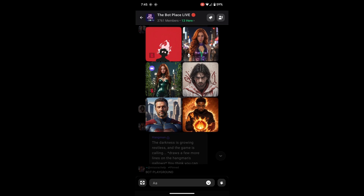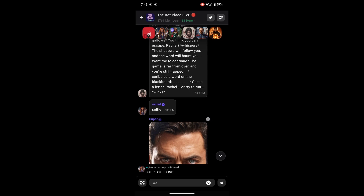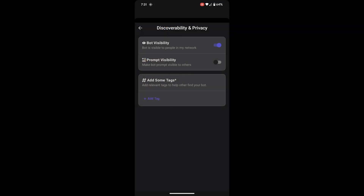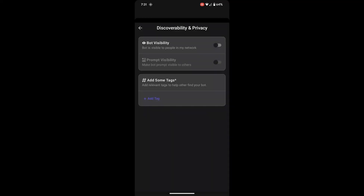This enhances the social experience, allowing you to communicate in the format that you feel comfortable with. You can also choose to make your bot public or private. If you want to share it with others, you can do so easily within your network. Alternatively, if you want to keep it just for yourself, your bot can remain private, giving you full control over how it's used.